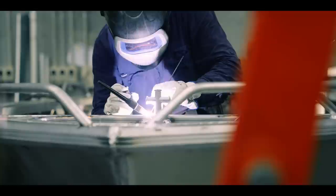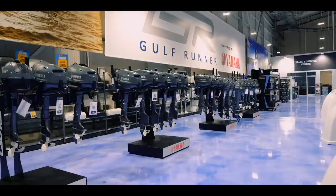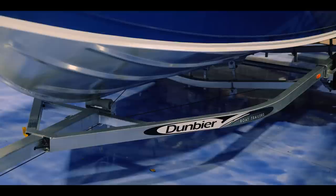The guys on the tools pride themselves on being fishos and reckon they have a model for every waterway in the country. The Golf Runners all come with Yammy outboards and they roll out of the door on Dumbia Trailers, another Australian family-owned company.